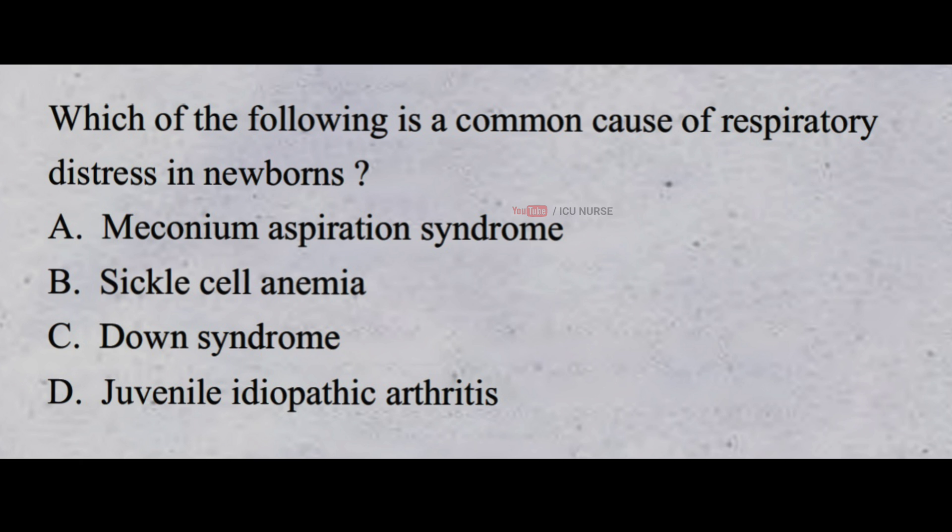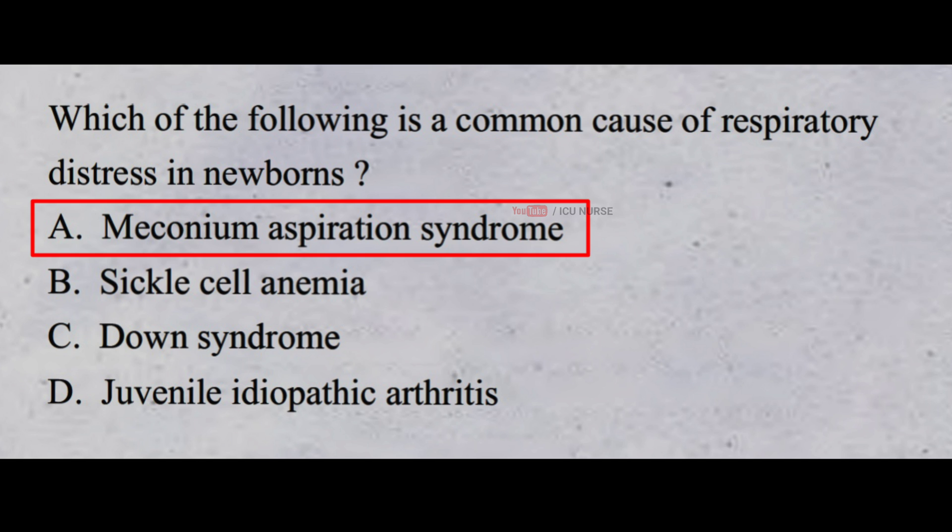Which of the following is a common cause of respiratory distress in newborns? A. Meconium aspiration syndrome B. Sickle cell anemia C. Down syndrome D. Juvenile idiopathic arthritis. And the correct answer is A. Meconium aspiration syndrome.